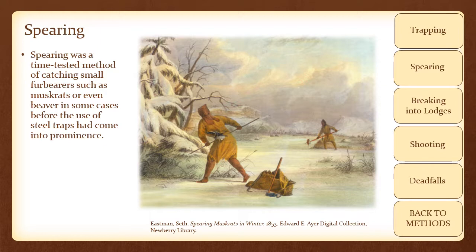A hunter would quietly approach a muskrat lodge during winter, walking on the ice. He would locate the frosty area on the lodge, which was the frozen condensation clinging to the thin area of the hut through which the muskrats would breathe. Shoving his spear through this weak spot, he might catch a muskrat. He would then hack into the lodge and pull the animal out.